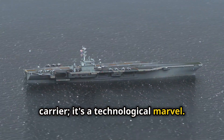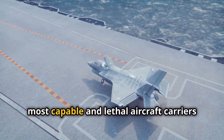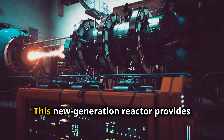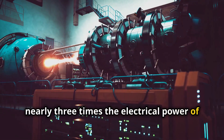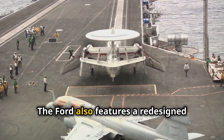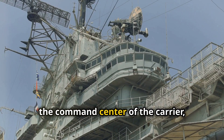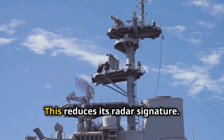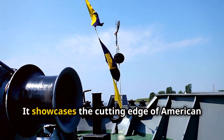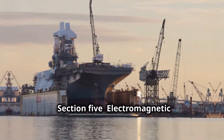The USS Gerald R. Ford is not just a bigger aircraft carrier — it's a technological marvel incorporating a range of advancements that redefine naval warfare. These innovations make the Ford class the most capable and lethal aircraft carriers ever built. One key advancement is the ship's nuclear power plant: a new-generation reactor providing nearly three times the electrical power of previous carriers. The Ford also features a redesigned flight deck, improving the efficiency of aircraft operations. The ship's island — the command center — is smaller and more stealthy, reducing its radar signature.